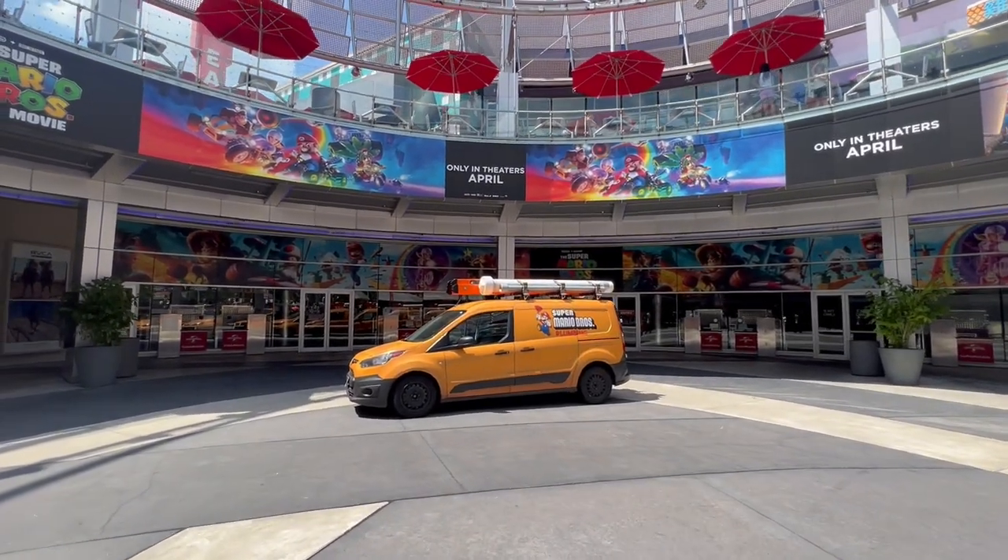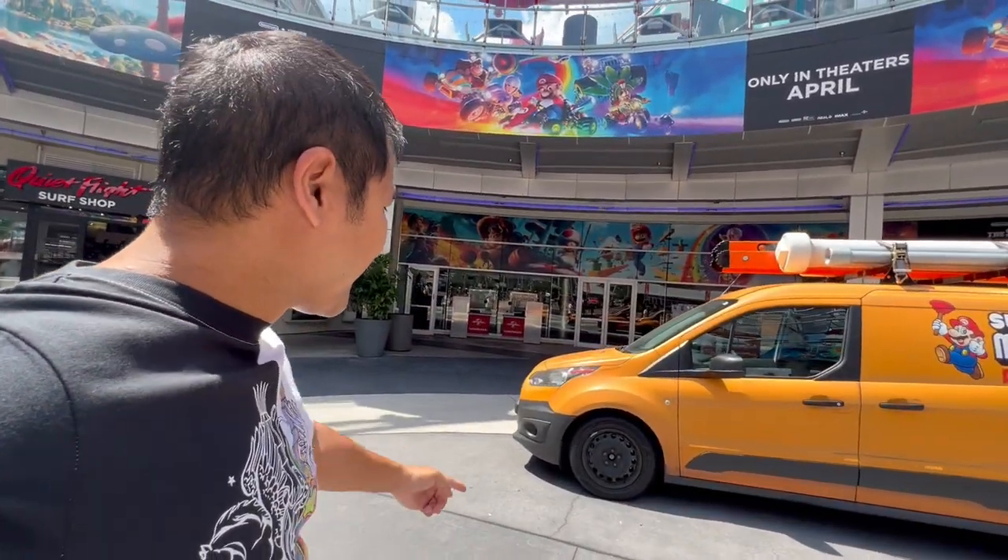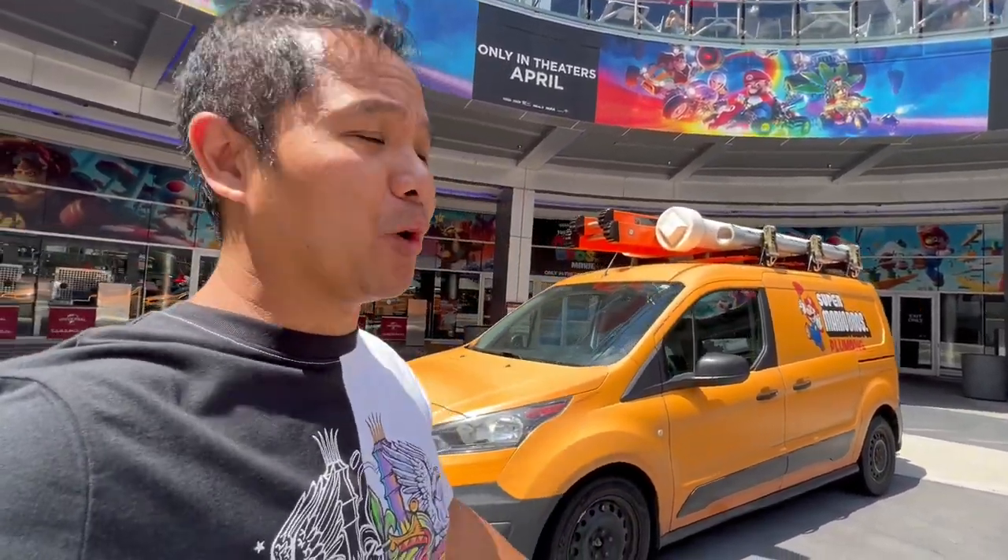Check this out guys. Look what's at CityWalk in Orlando - the Super Mario movie promo van right here. That is so cool. Now obviously the movie is CGI, but this is a live action promo vehicle for it.